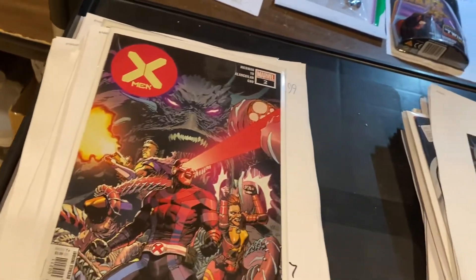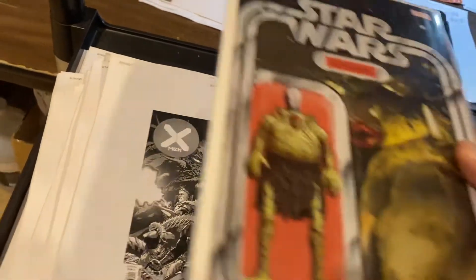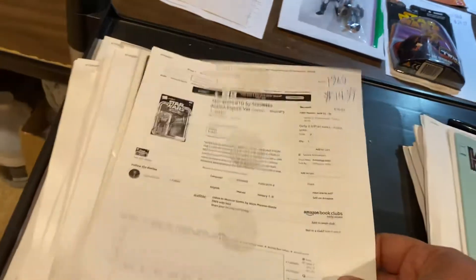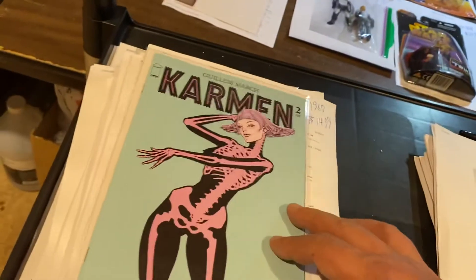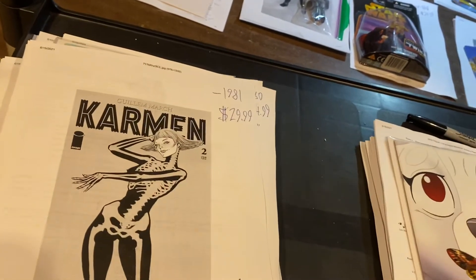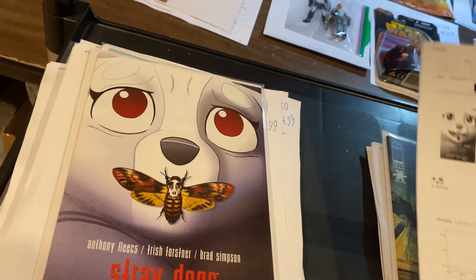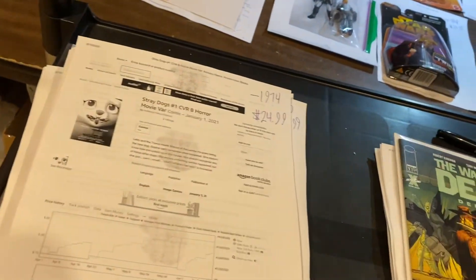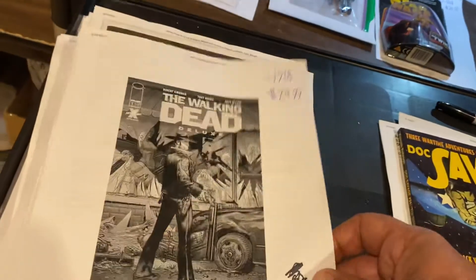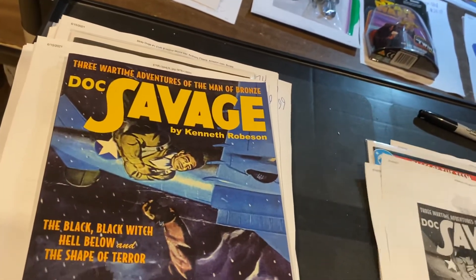X-Men 2, $19.99 by Jonathan Hickman. Here's Sliced Noodles — John Tyler Christopher action figure variant for Star Wars number 10, $14.99 on that one. Here's Carmen number 2, Skeleton Costume Lady — I don't know — $29.99. That seems to be really hot, guys, pay attention to that book. Stray Dogs Silence of the Lambs variant, $24.99 on that one. Walking Dead Deluxe — these are the color reprints — $24.99 for number 1. Doc Savage out of nowhere, $39.99 for the trade paperback on that one.